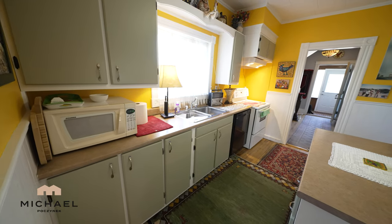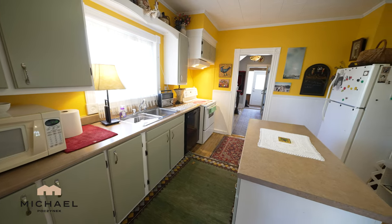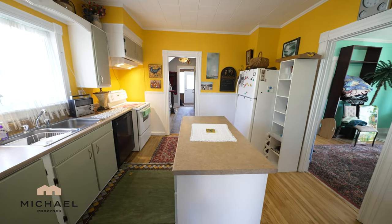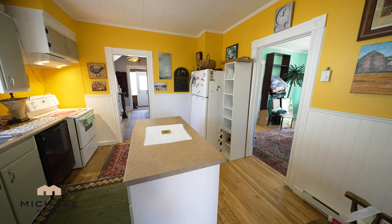Standing at the back of the kitchen looking down the hallway towards the front door, we have a generous cooking area with an island in the middle, a dishwasher to the left, and a large doorway that leads to our dining area, all equipped with beautiful hardwood floors.